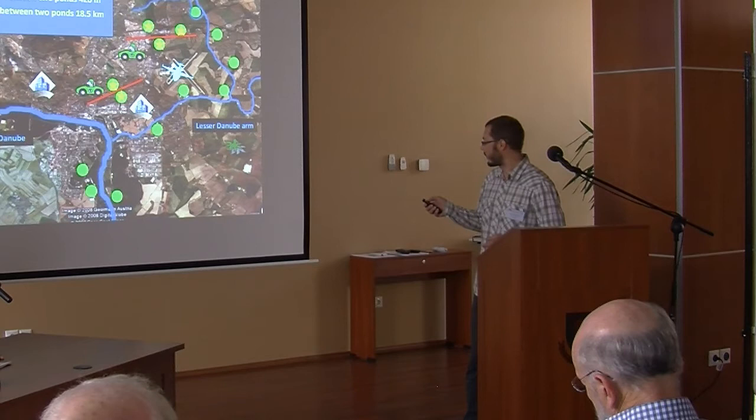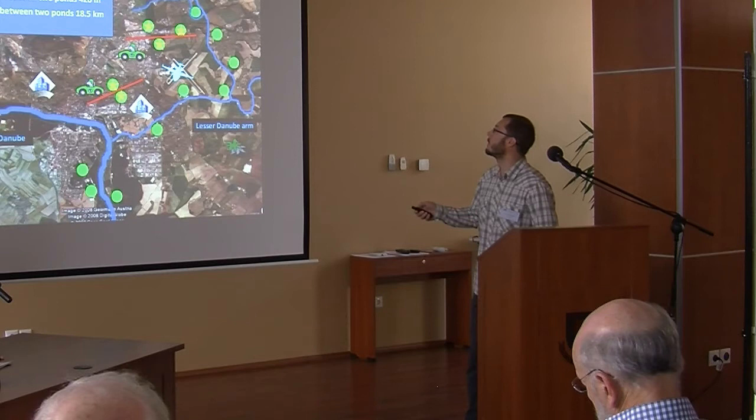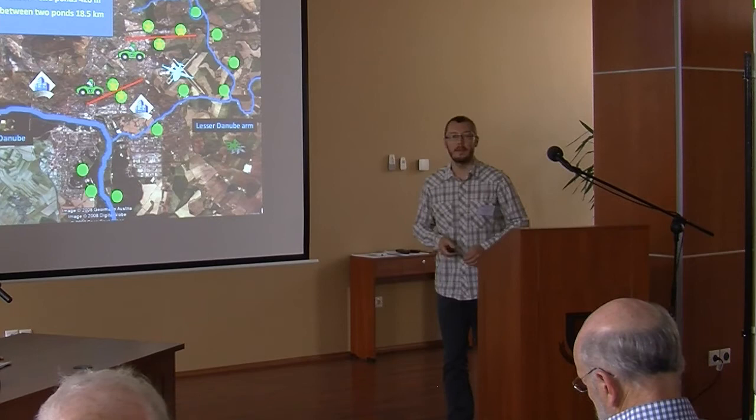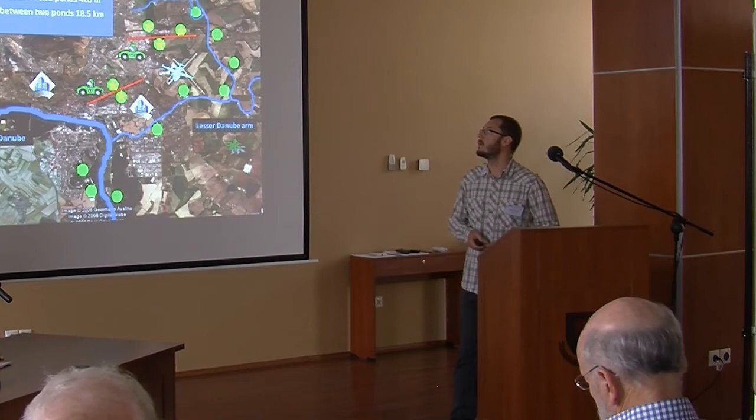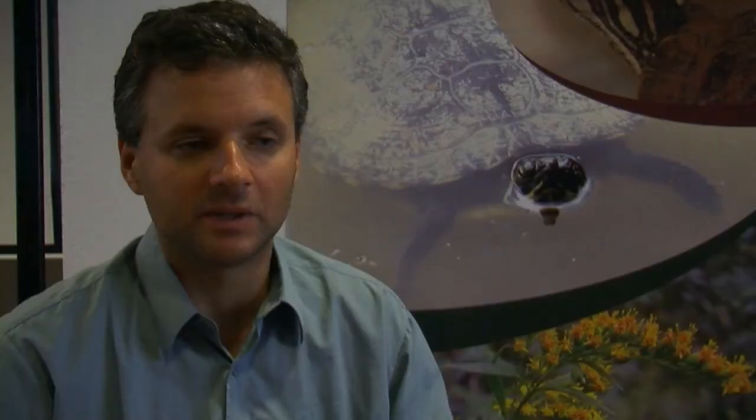Water frogs have been sampled in 17 ponds. This is a map of the Bratislava city, and we sampled 17 ponds. These ponds have been mainly man-made gravel pits and river arms, occupied predominantly by Pelophilax ridibundus. Pelophilax lessonae and Pelophilax esculentus have been less frequent, and they live mainly in more natural water bodies along the river Danube.